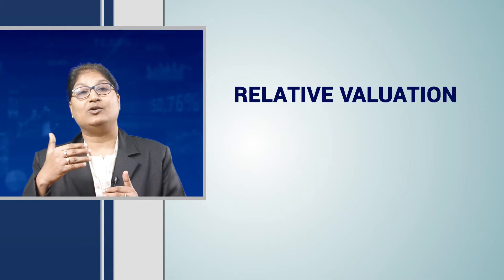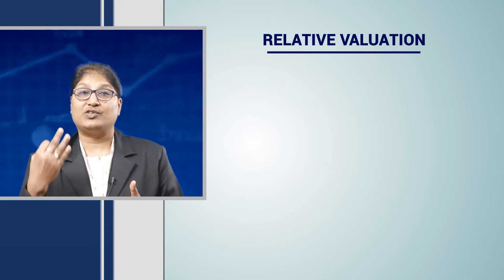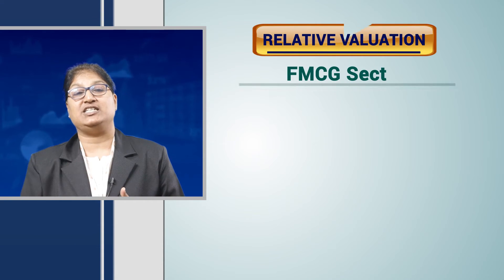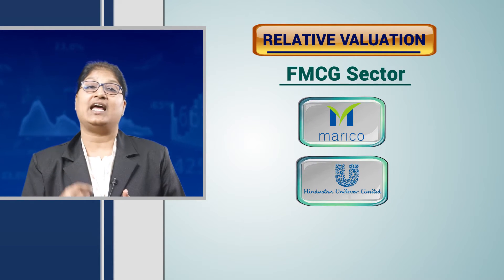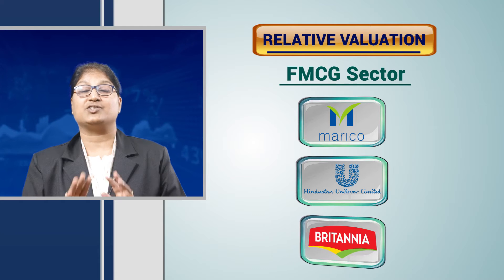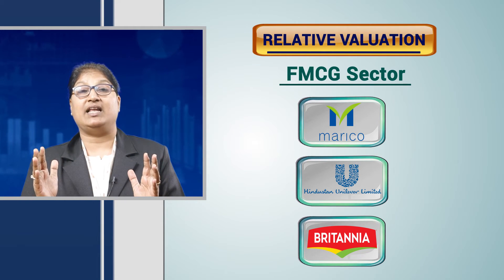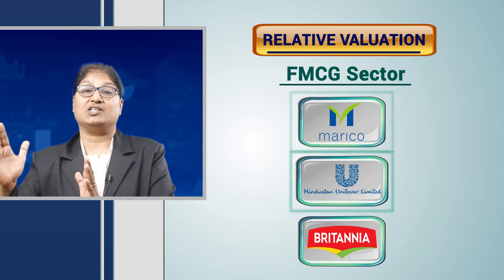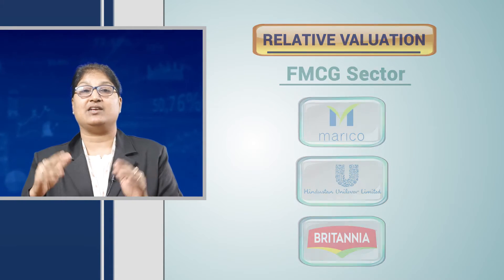So today we will do a relative valuation and understand the EBITDA margin of three companies in the FMCG sector. The first company is Marico, the second is Hindustan Unilever, and the third is Britannia Industries — all three in the FMCG segment. We will analyze whose EBITDA margin is the best, and the best EBITDA margin would guide us to invest into that particular company. Let us check this out in the Stockage app.